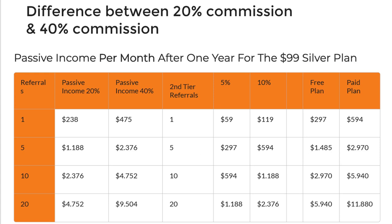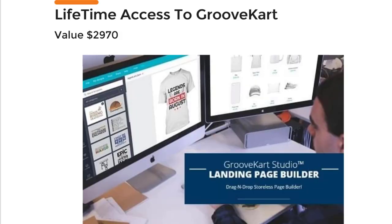I highly recommend upgrading to the pro membership, and I have something to make this really special for you in just a minute.